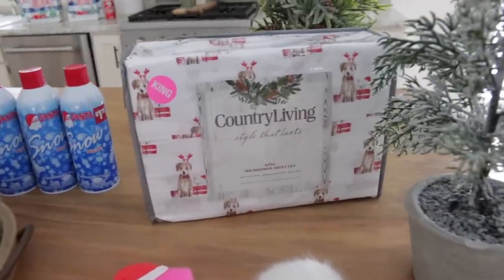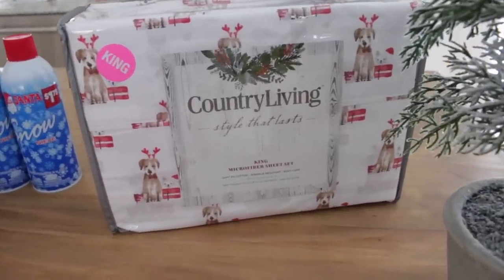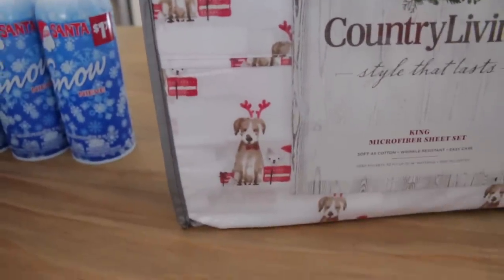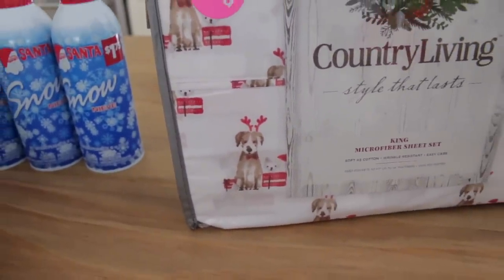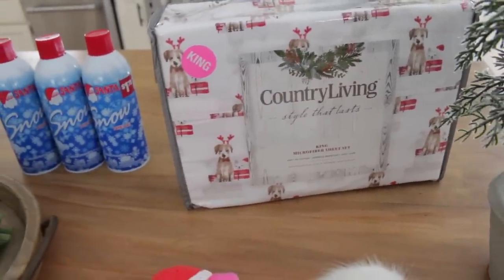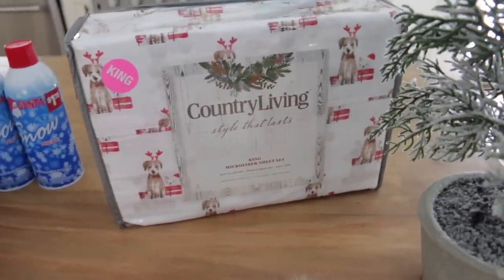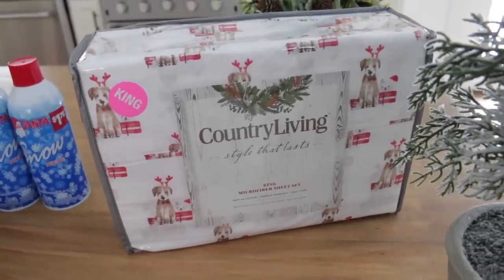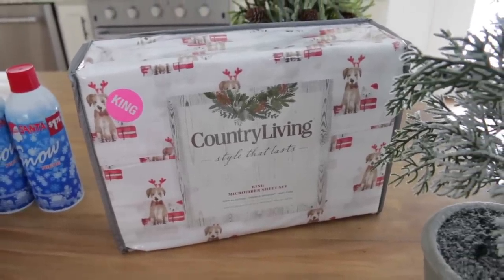Another thing I wanted to show you guys are these adorable sheets that I picked up last week for our bed. They just have these adorable little dogs on them. We don't have a ton of sheets for our bed since we just switched it out to the king last February or March. So we don't have a ton of Christmasy sheets, so I thought I would grab these. I thought these were just adorable and they were only $19.99, which is pretty cheap for king sheets.